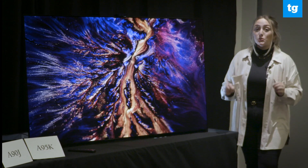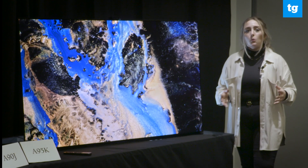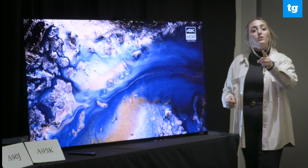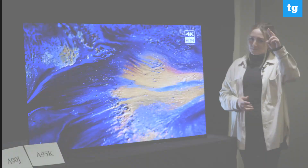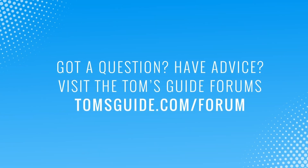So there you have it — that is the Sony 2022 TV lineup. What do you think is most interesting? What are you hoping to see? What lab tests do you want to know about? Be sure to let us know all your answers in the comments. Thanks for watching. This has been Kate Kozich. We'll see you next time.